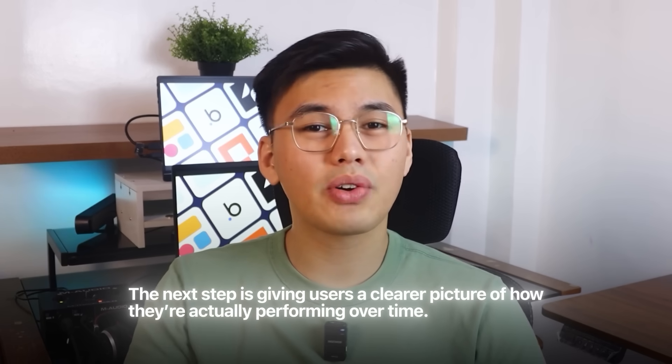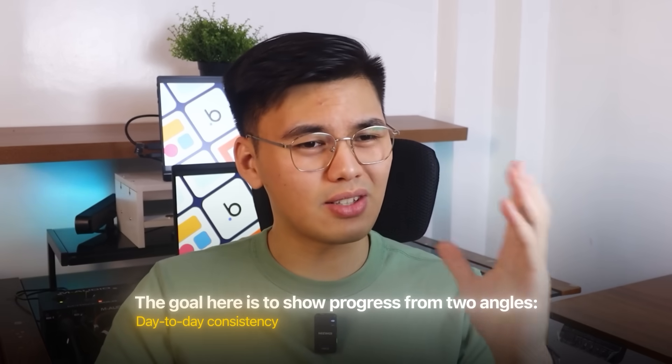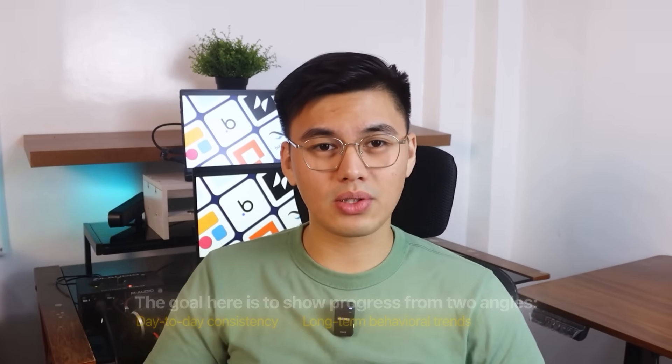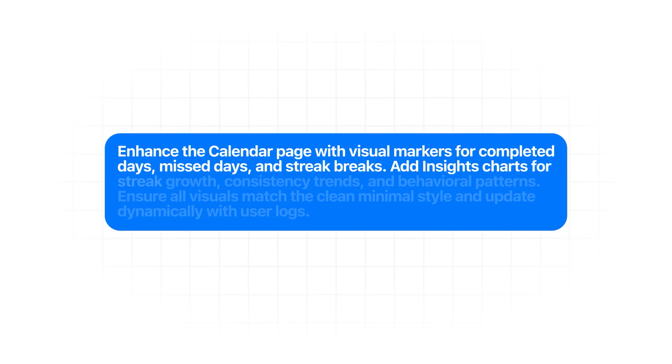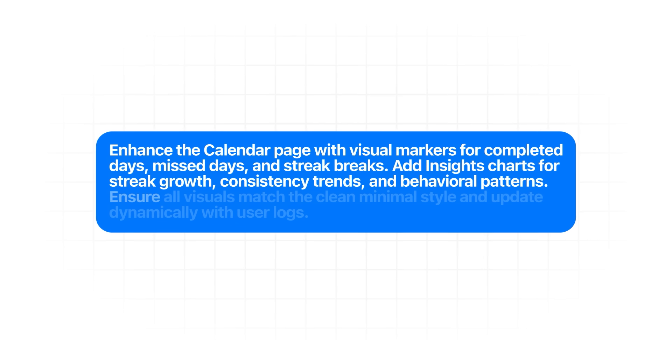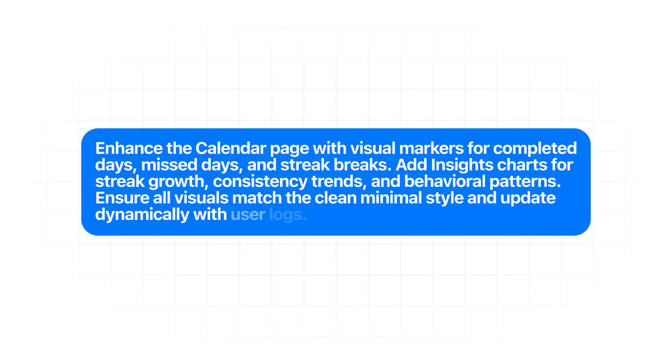Once the core habit system is running, the next step is giving users a clearer picture of how they're performing over time. Daily check-ins are useful, but patterns only become obvious when you can see them visually — which is where the calendar and insights upgrades come in. The prompt: "Enhance the calendar page with visual markers for completed days, missed days, and streak breaks. Add insight charts for streak growth, consistency trends, and behavioral patterns. Ensure all visuals match the same minimal style and update dynamically with user logs."